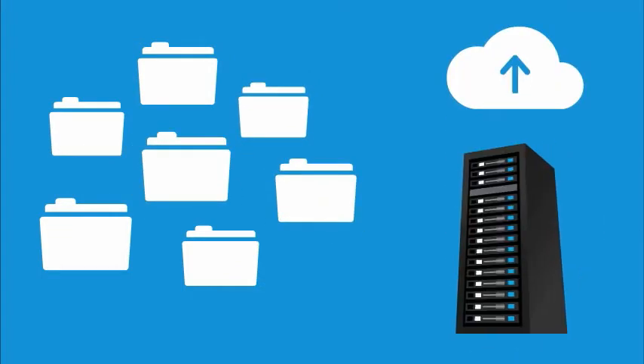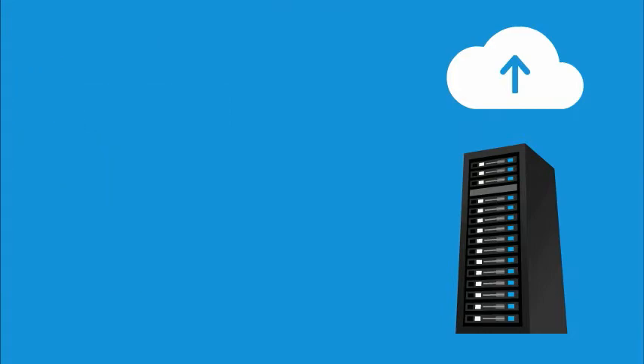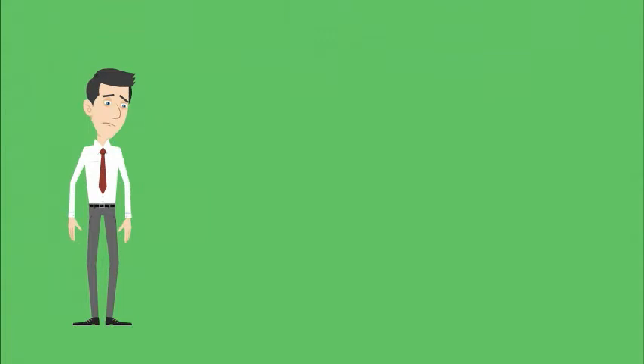With no effective way to determine the actual business value of all these files, many organizations just throw more money at their storage problem, keeping it out of sight, out of mind. Unfortunately, that isn't a solution to this growing problem.